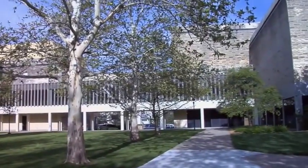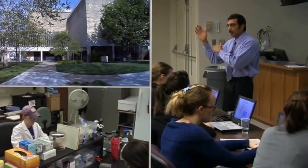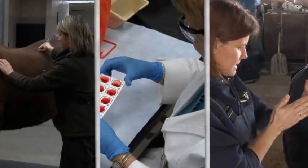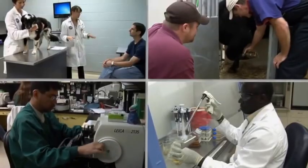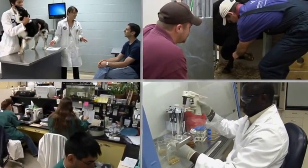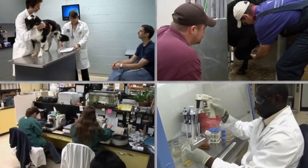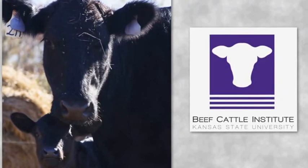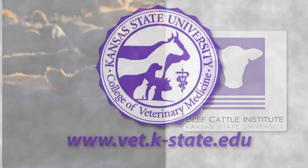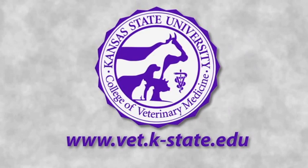The Kansas State University College of Veterinary Medicine is a leader in food animal research and education. Our researchers are constantly expanding the knowledge of animal health and food safety. Through the Veterinary Health Center and the Kansas State Veterinary Diagnostic Lab, we provide practical services for animal producers. Home of the Beef Cattle Institute, the college is committed to animal welfare, training, and research. The Kansas State University College of Veterinary Medicine: knowledge and service for the future of animal production.